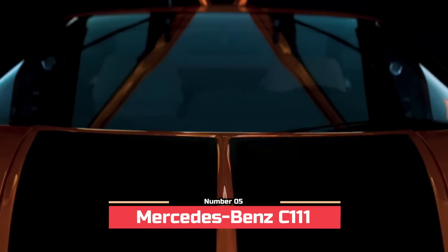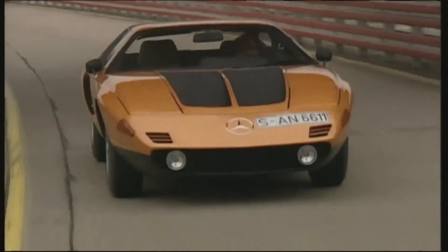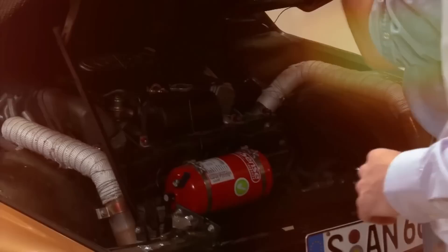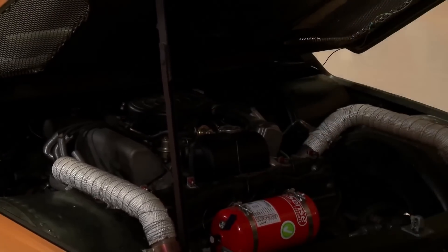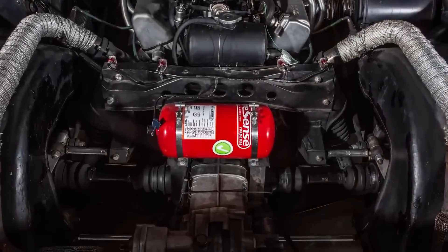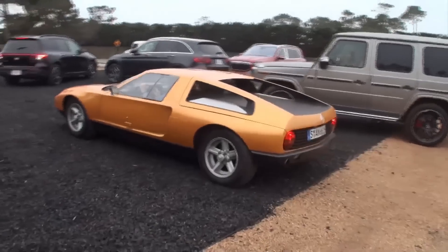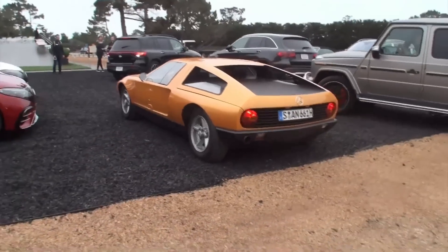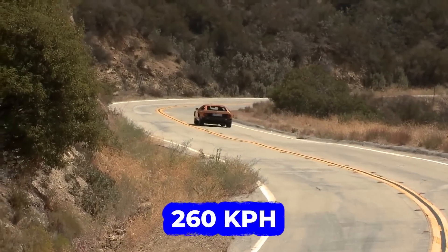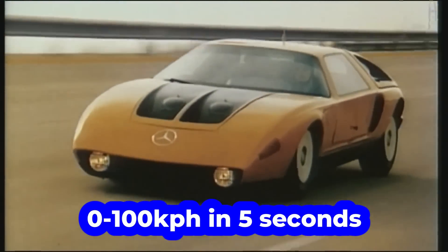Number 5: Mercedes-Benz C111, 16 units. The wedge-shaped show car features gull-wing doors. The C111 is finished in a shade of bright metallic orange. It is a dream sports car with a Wankel rotary engine. With three rotors that displace 600 cubic centimeters each, the Wankel engine of the C111 develops 276 horsepower. Wrapped in glass-reinforced plastic and joined by adhesive bonding and riveting, the aero-focused body shell of the C111 enables a top speed of 260 kilometers per hour, while 0 to 100 kilometers per hour takes five seconds.